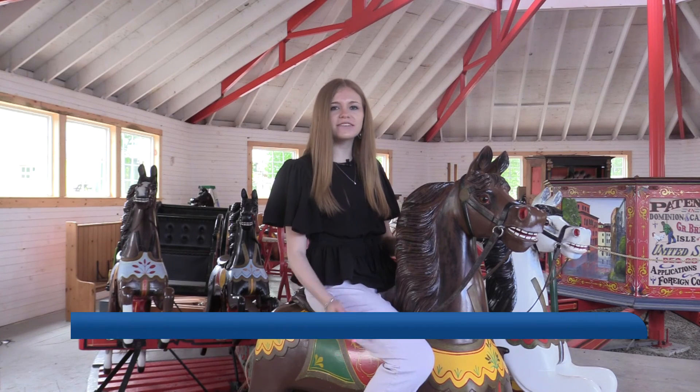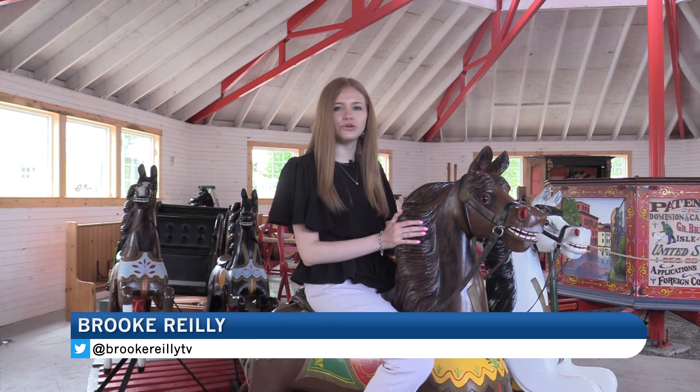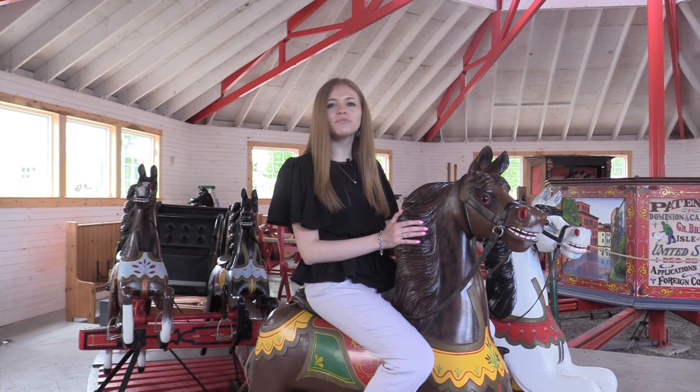Schmick says he expects to have the carousel up and running in about two weeks. In Orrington, Brooke Riley, ABC 7 and Fox 22.